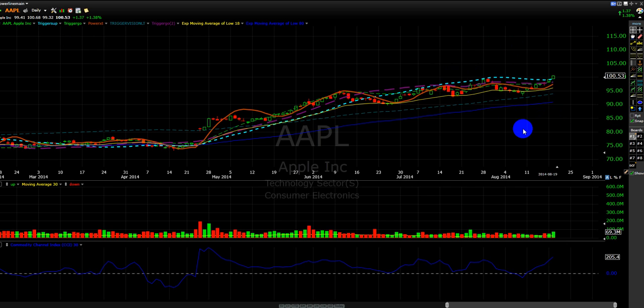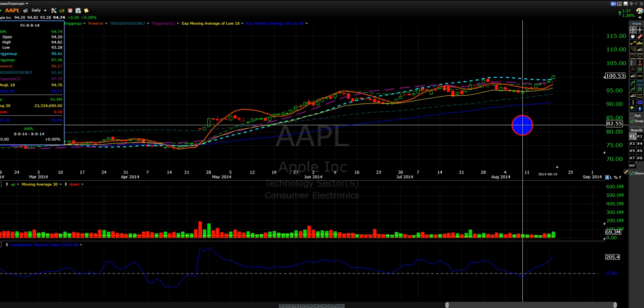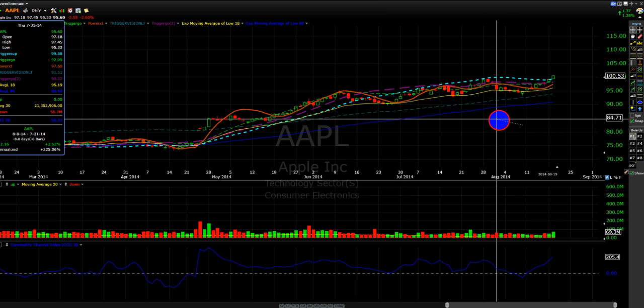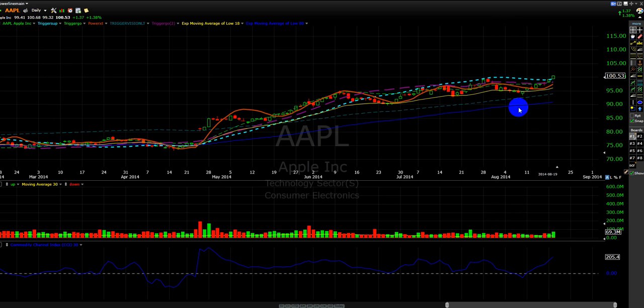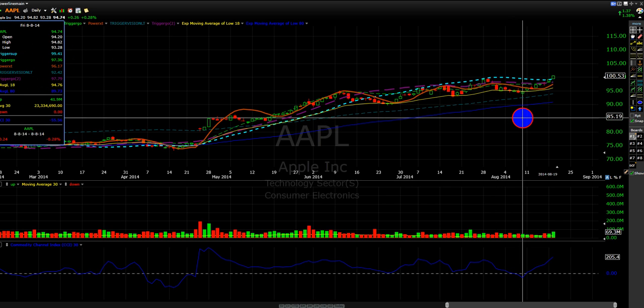My last update, which you can find on my profile page, was on August the 8th. As you can see, the market was going down. I was saying how this was setting up — that we needed to hold above 93, and then also 92.5. Basically, the stock reversed. As you can see, the low was 93.28.